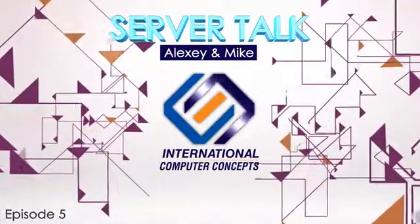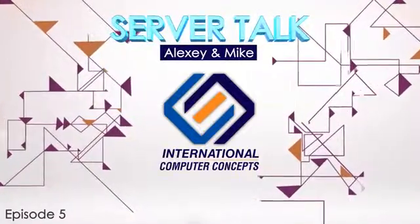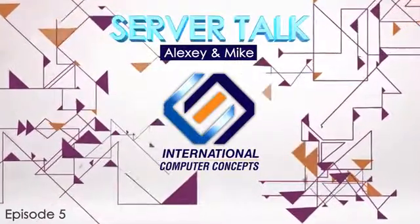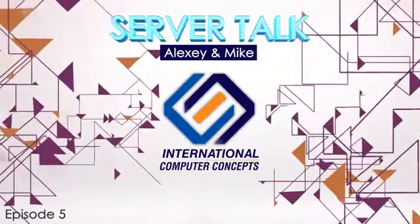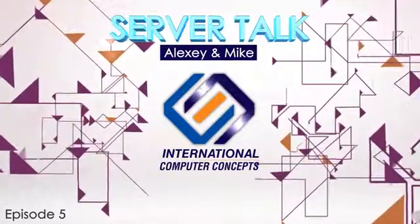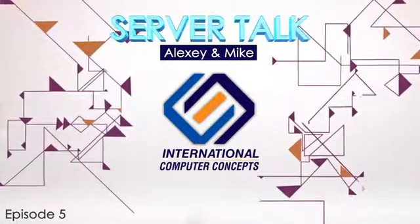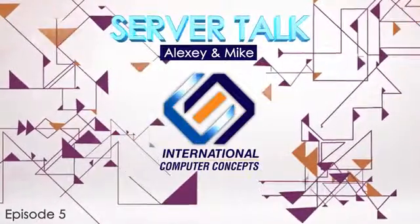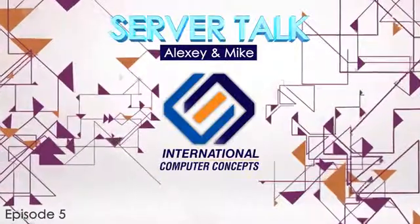Haswell is a follow-on to the Ivy Bridge architecture, also on a 22 nanometer process but using a different socket. The major changes versus the previous generation include more power savings and performance benefits, and greater graphics processor technology. There's an integrated GPU on Haswell with twice the performance of the previous generation Ivy Bridge.